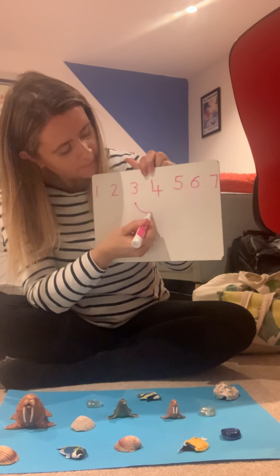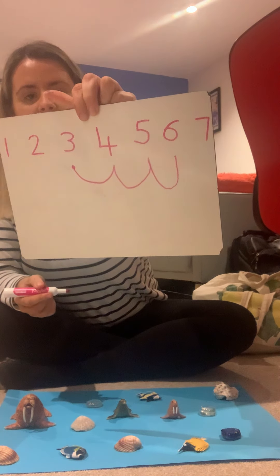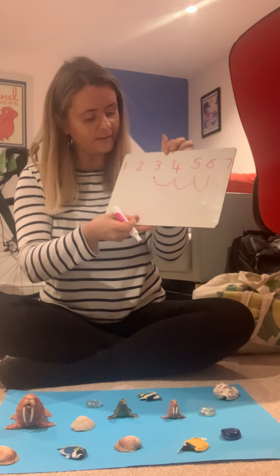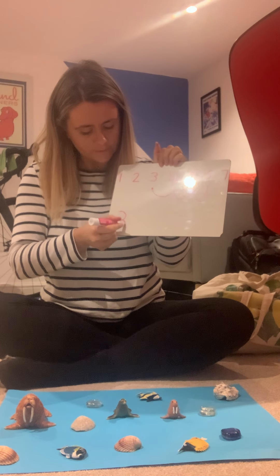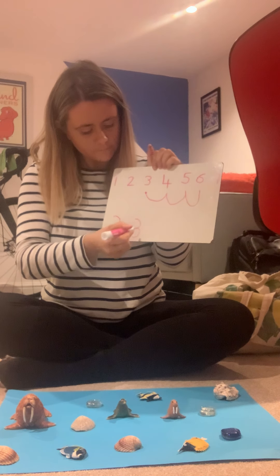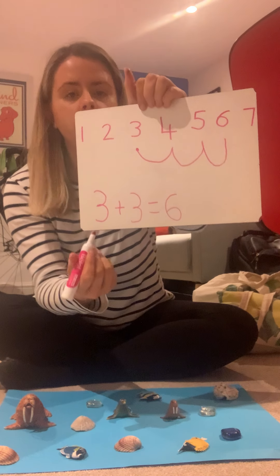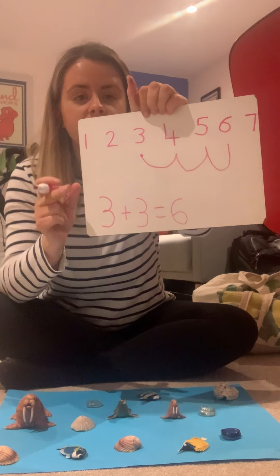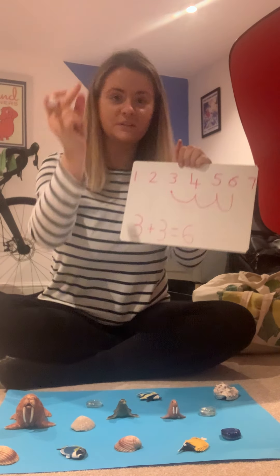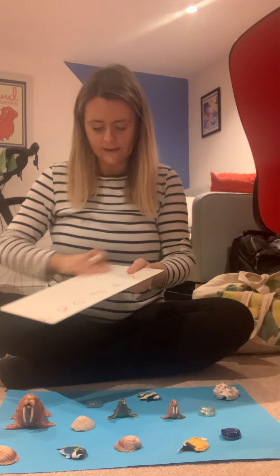So we have 3 walruses and then I added 3 fish, which means I have to do 3 jumps from number 3. Let's see if you can do it with me: 1, 2, 3. What number have I landed on? 6 again! But it was a different number sentence this time because we started with 3 and added 3, which made 6. Does anybody know what we call a number sentence where we're adding the same number to itself? It's a double — 3 and 3 is 6. We'll look a little bit more at doubling next week.